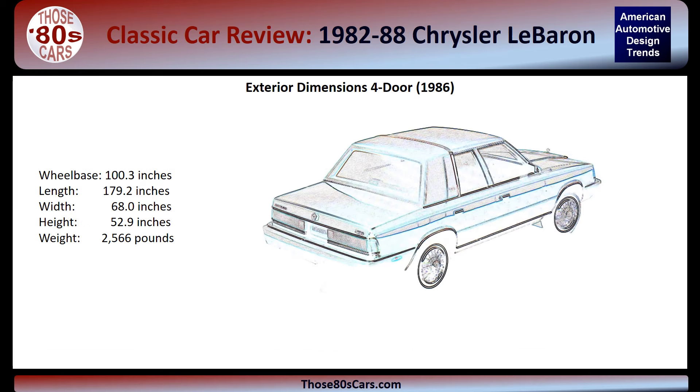Using a 1986 sedan as an example, the dimensions of the LeBaron are quite compact for its time. Overall length is under 180 inches with the wheelbase at 100 inches. Width is 68 inches and height is 52.9 inches. The sedan weighed a very light 2,566 pounds.